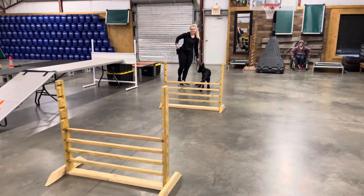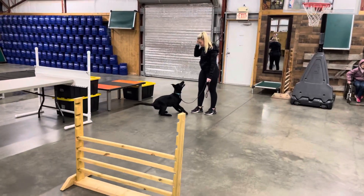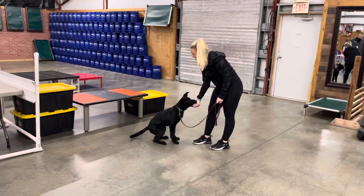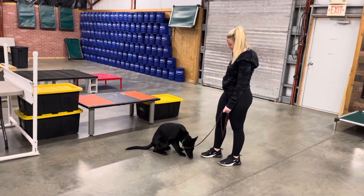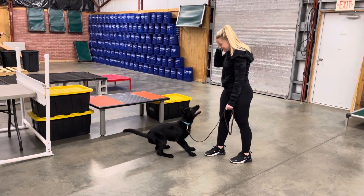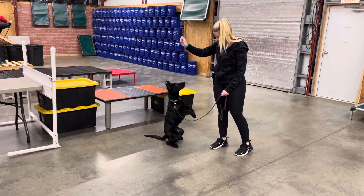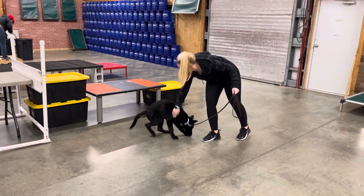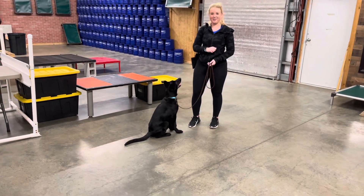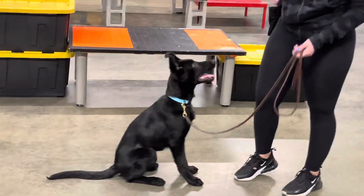So if you want to know what an executive level superstar puppy looks like, that is what it looks like right there — bark on command, sit, down, shake, roll, travel, fun, cool, and good looking on top of everything else. Check out our website, Protection Dog Sales — the world leader in home raised personal protection dogs. Yosef the Wonder Dog.